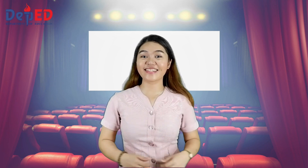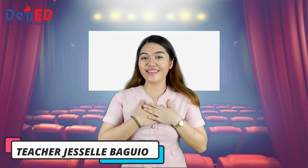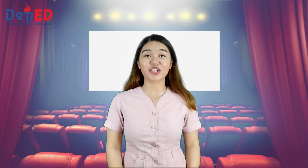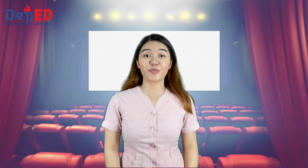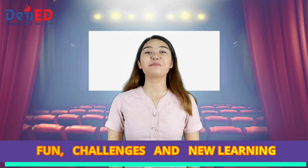Good day, Grade 7 students! Welcome to the Senior Math! I am Teacher Giselle, your Mathematics 7 teacher. Today is another day for fun, challenges, and new learning in mathematics.